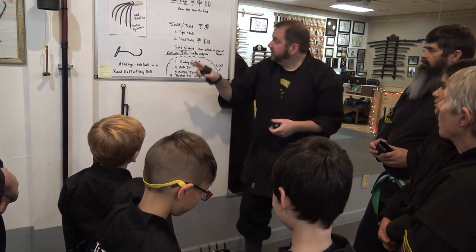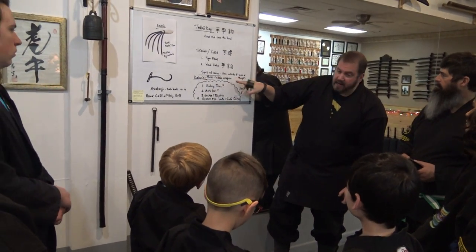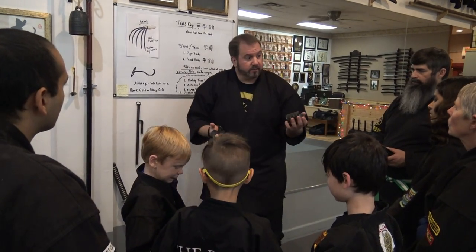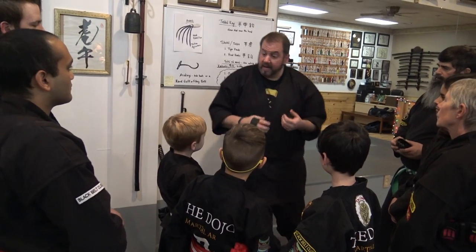What types of weapons were these? Called soto no mono — an item that would be outside of view. These were hidden and wouldn't be carried openly. If you were caught on the street with these, you'd be killed or arrested.